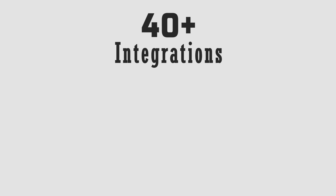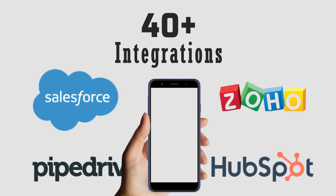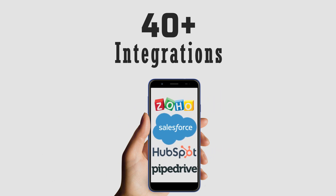BotPenguins comes with 40 plus integrations and can also talk to all leading CRM software such as Salesforce, HubSpot, FiveDrive, and Zoho, so that all your leads can be compiled at one place.